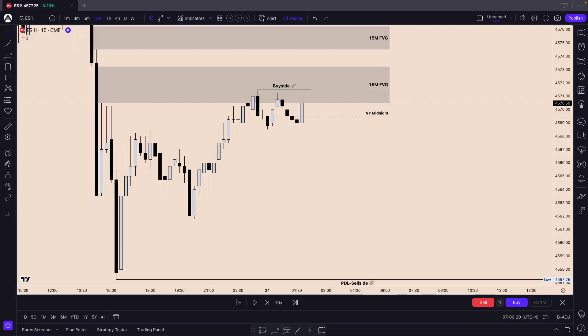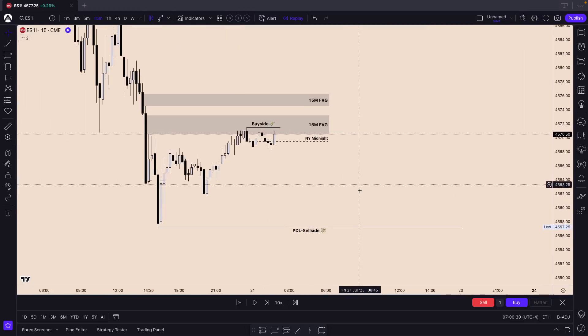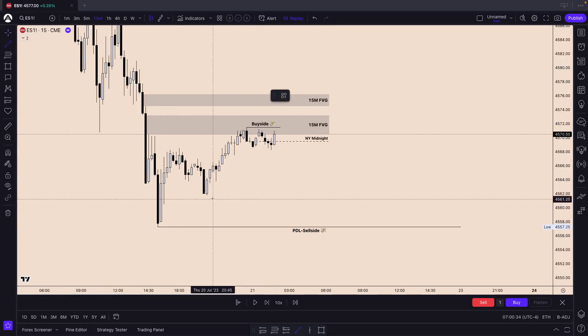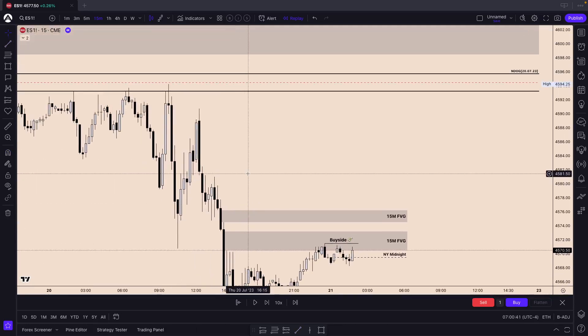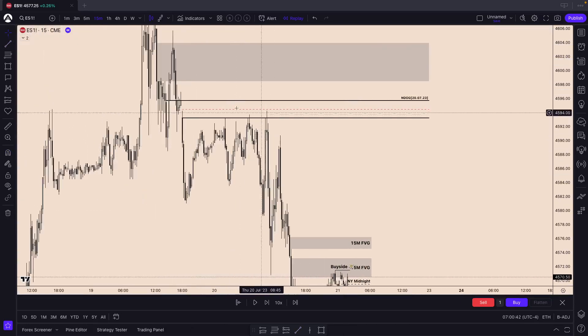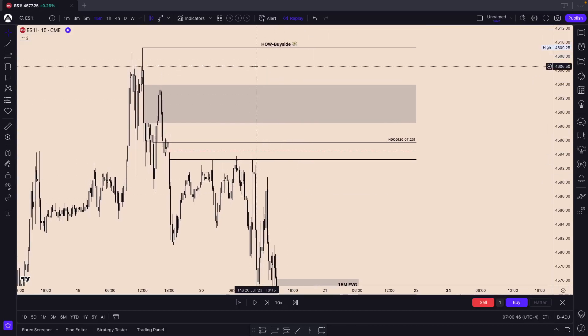Hey guys, welcome to this quick London session recap. We're going to be looking at the whole entire London session from 2am until 5am roughly. Here's my higher timeframe analysis. We have sell side at the previous day's low, and we also have sell side here. We have the new day opening which hasn't been filled in completely, and we have the high of the current week as buy side.